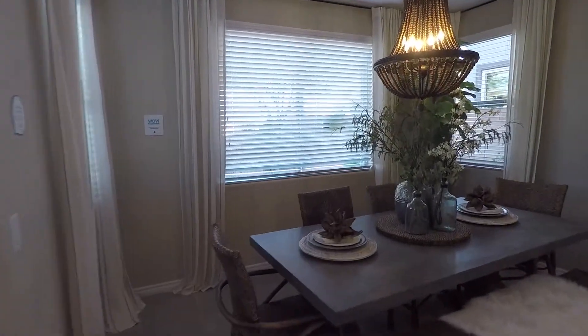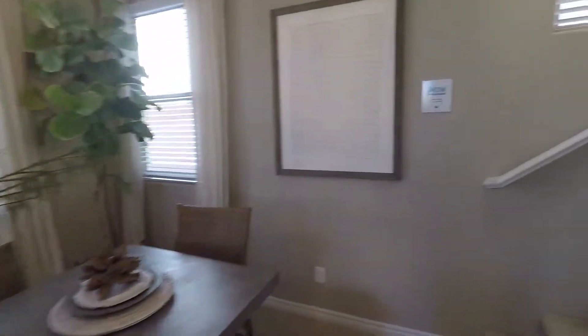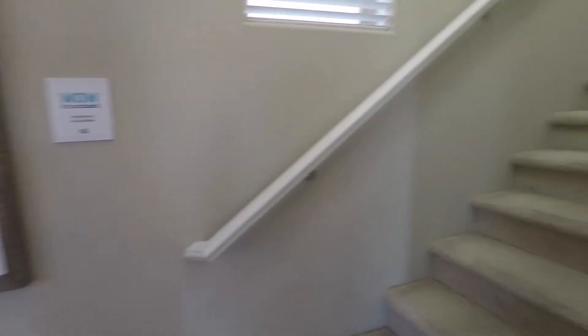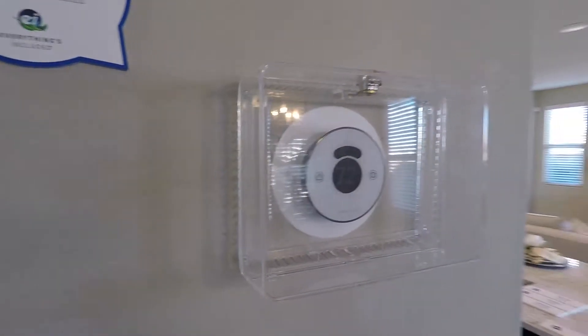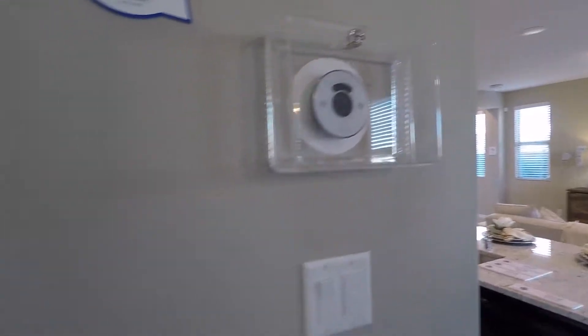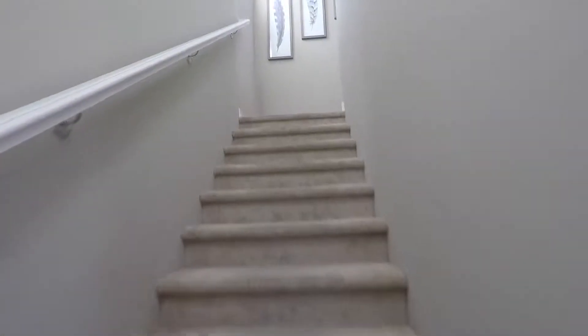Nice little dining room area. And these are also included — here you get the nice thermostat. Sorry, I know there's a glare; they have it locked off so you can't mess with it. Let's go upstairs.